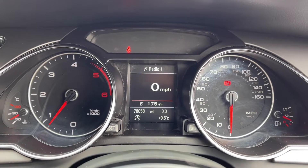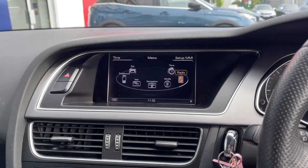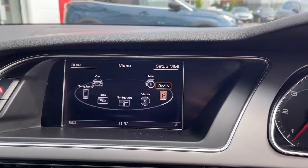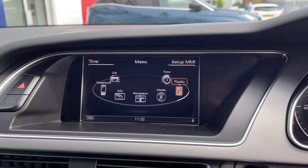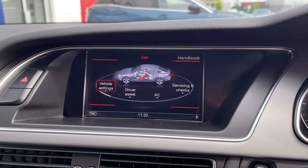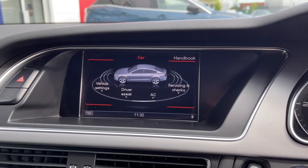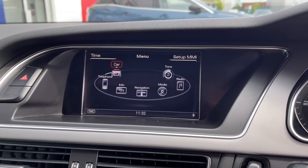Looking at your dials you can see you can flip through the different screens there. If I head over to the media system you've got plenty of features on here as well. Moving across into the car tab you can see you can access all your vehicle settings along with your driver assist and your service intervals on here as well so you can easily keep track of everything.